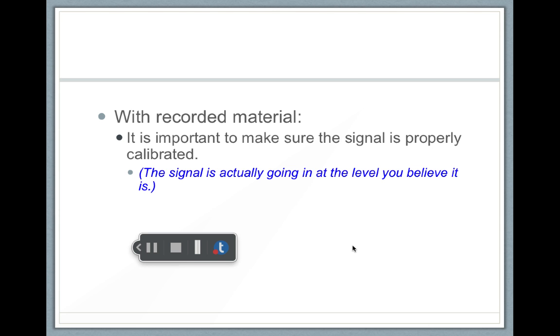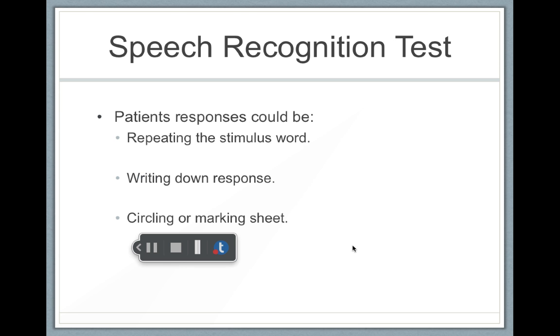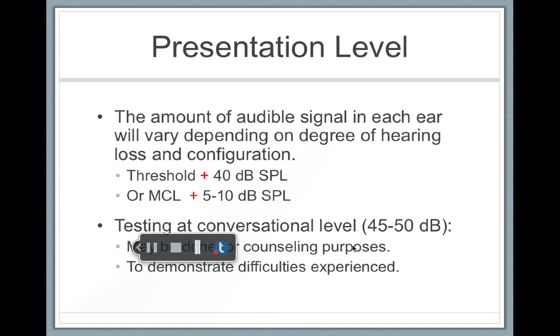You don't want to rush through the test. With recorded material, it's important to make sure everything is calibrated — calibrated meaning the signal is doing what it's supposed to do. Your responses could be repeating the words, writing the words down, or closed set — circling, marking, or pointing to the words.